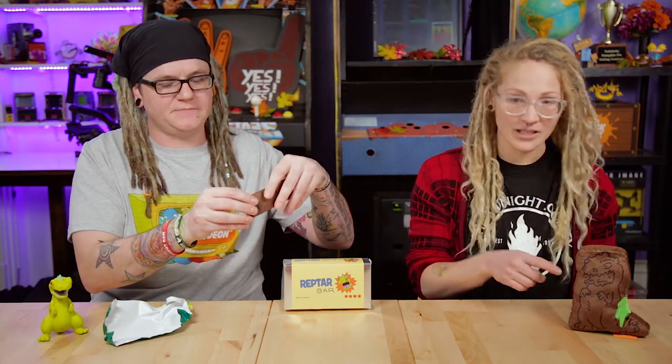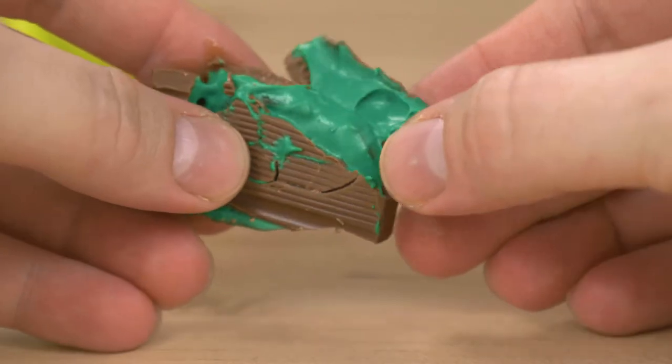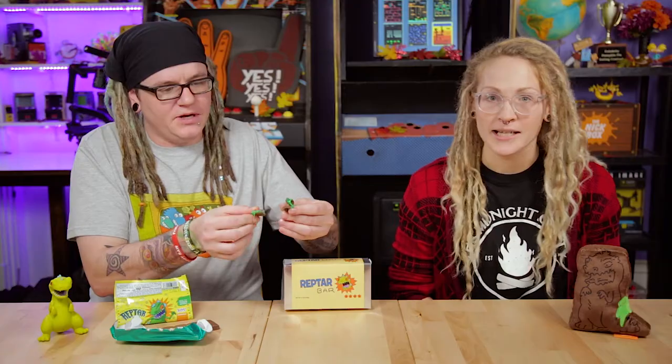I'm going to open this up here. Oh, was it supposed to look like this? Is this what it looked like in the cartoon? Oh my gosh, look how green that is! That's super green. That's crazy. That's a lot of food coloring. It looks like straight up green icing.